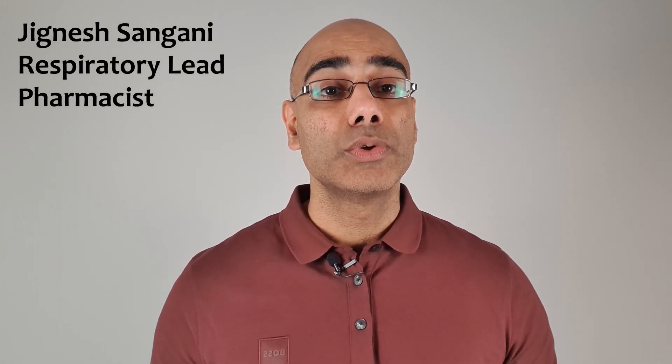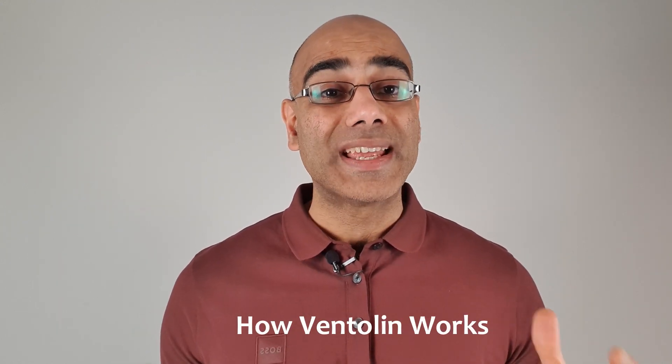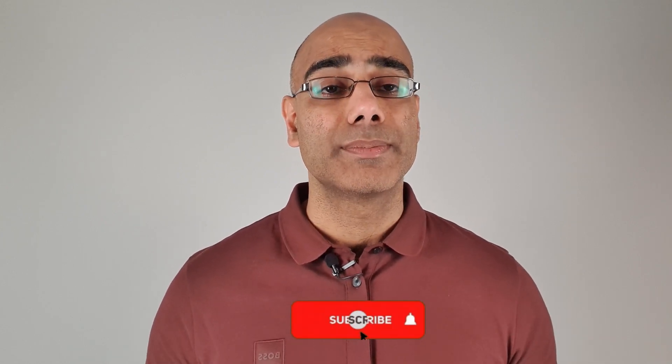Hey there, in this video I'm going to be talking about how Ventolin works. If you want to learn more about asthma or COPD, then hit the subscribe button below.